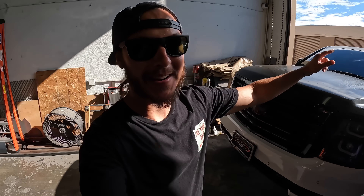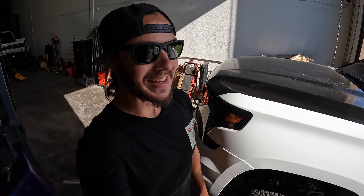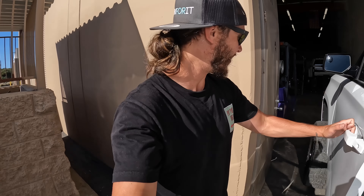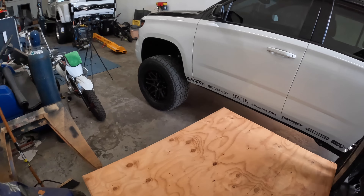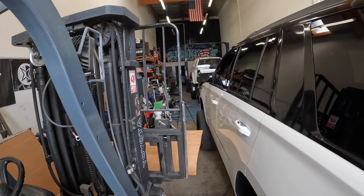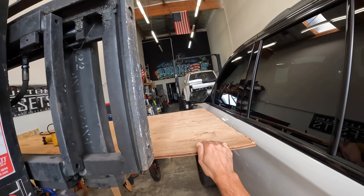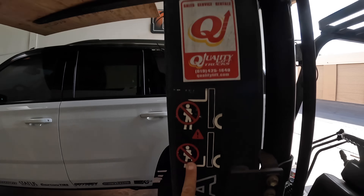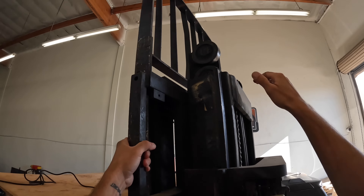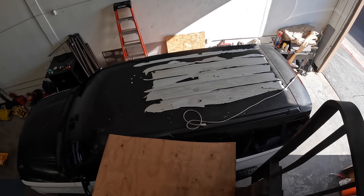Let's get my ghetto scaffolding here set up. We've got our heat gun here because we sure as heck are going to need some heat. Take the platform up — make sure we do not hit the paint. Now we get to climb up there. Don't try this at home. Thankfully I'm not that heavy — 3/8 plywood works here.